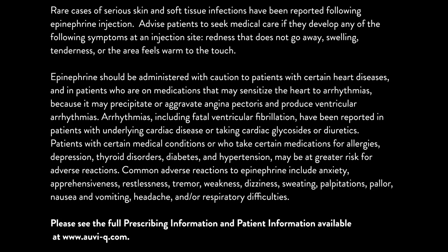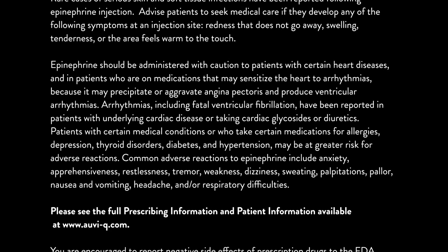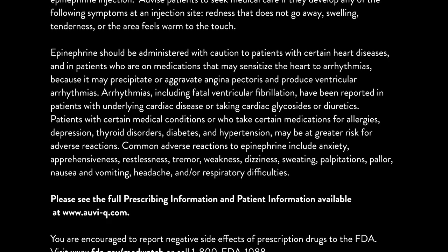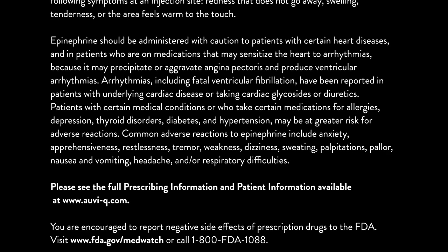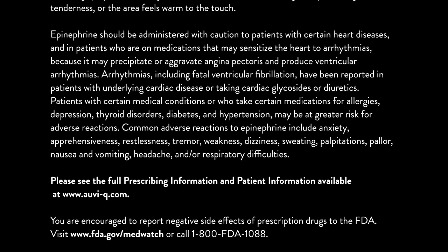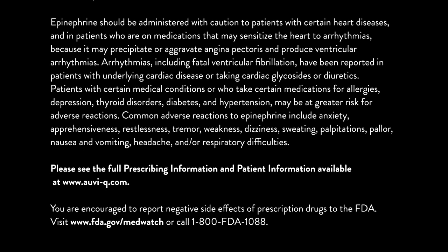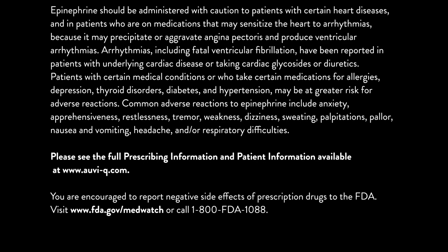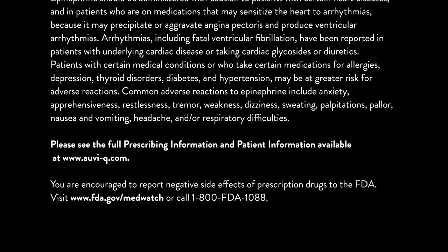Patients with certain medical conditions or who take certain medications for allergies, depression, thyroid disorders, diabetes, and hypertension may be at greater risk for adverse reactions. Common adverse reactions to epinephrine include anxiety, apprehensiveness, restlessness, tremor, weakness, dizziness, sweating, palpitations, pallor, nausea and vomiting, headache, and/or respiratory difficulties.